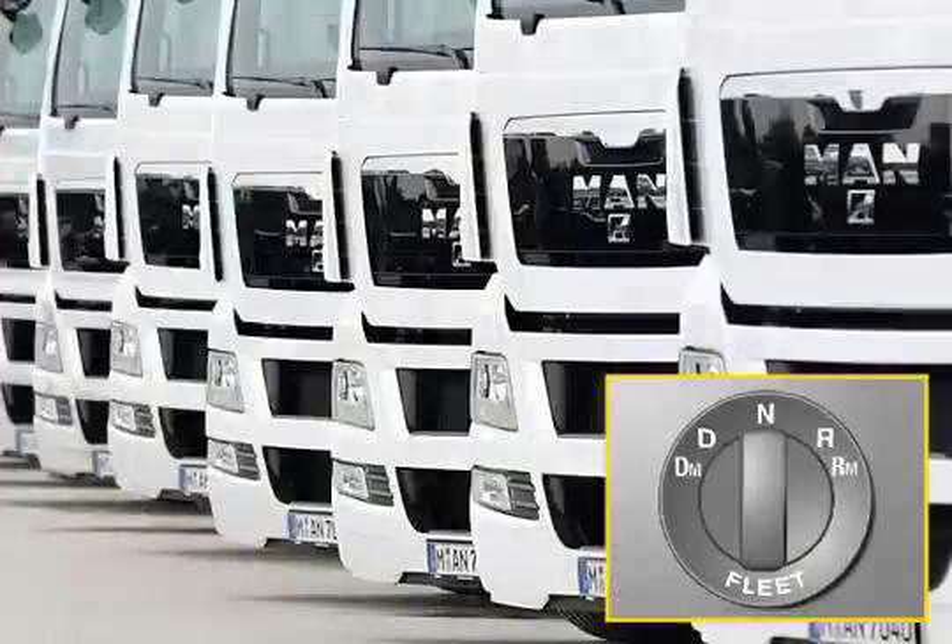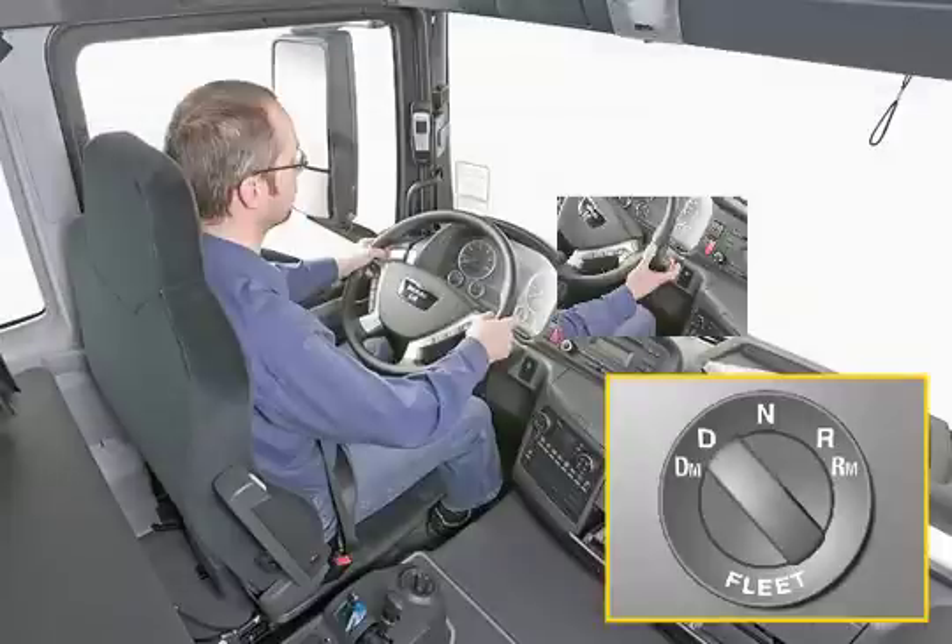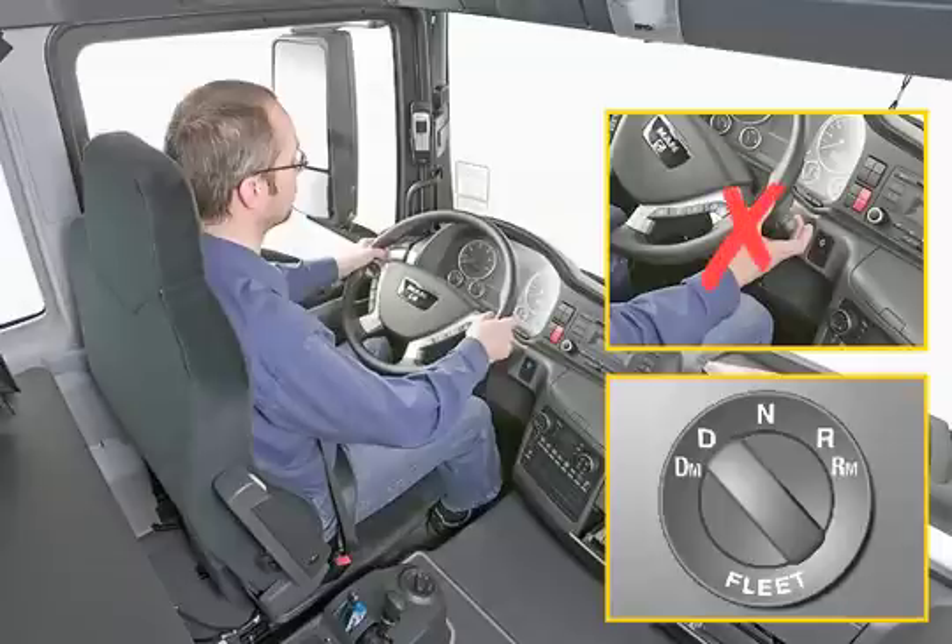Tipmatic Fleet is a variant that reduces fuel consumption and wear and tear for large fleets or larger companies, in particular with inexperienced or frequently changing drivers. This is achieved by significantly reducing the scope for manual intervention, for example by preventing downshifting for acceleration in response to a kickdown.